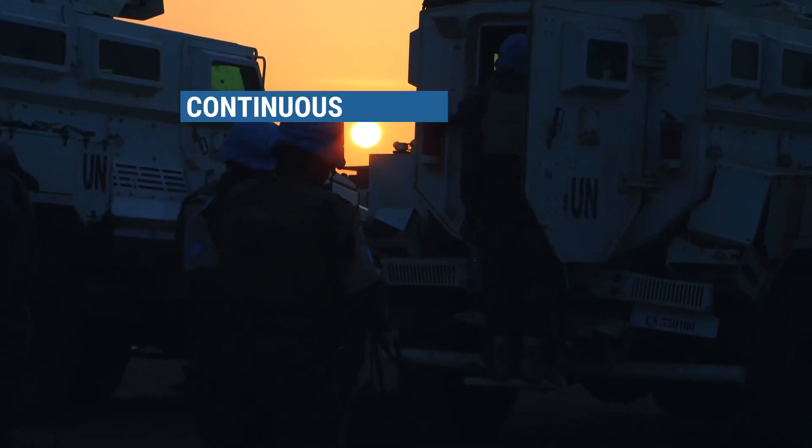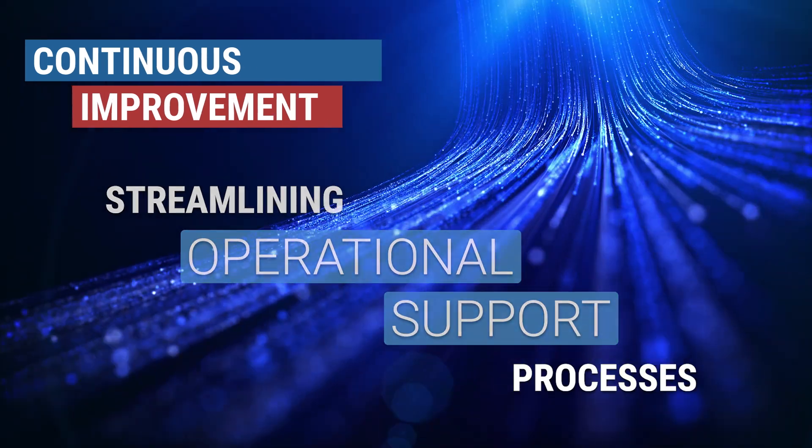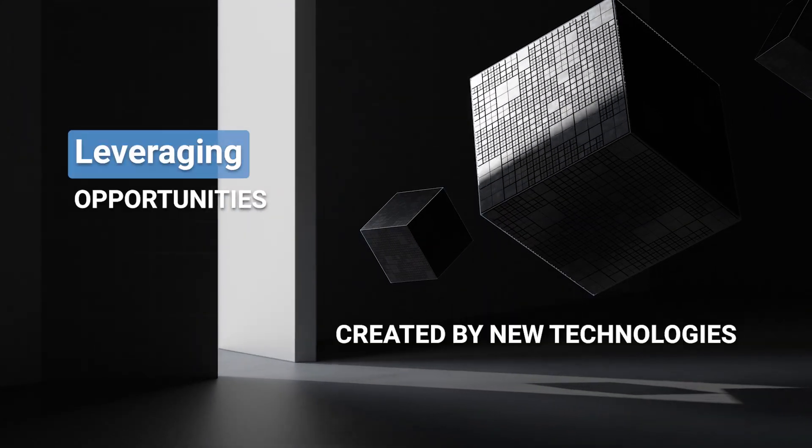This can only be achieved through continuous improvement in streamlining operational and support processes, and leveraging opportunities created by new technologies.